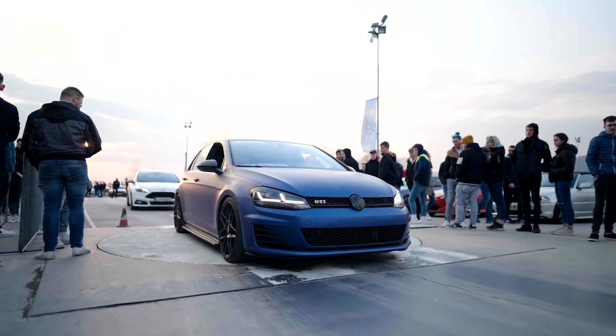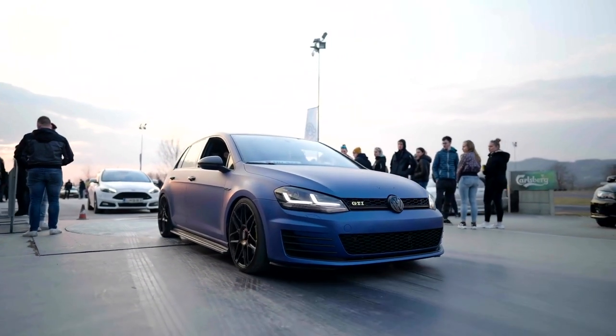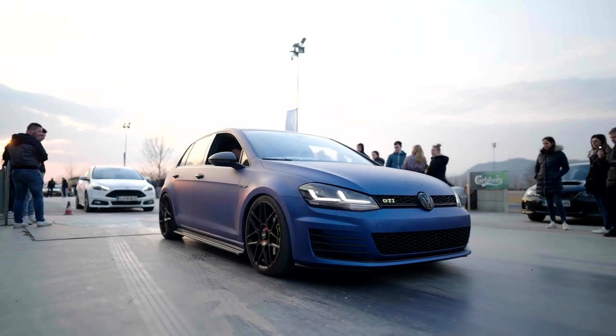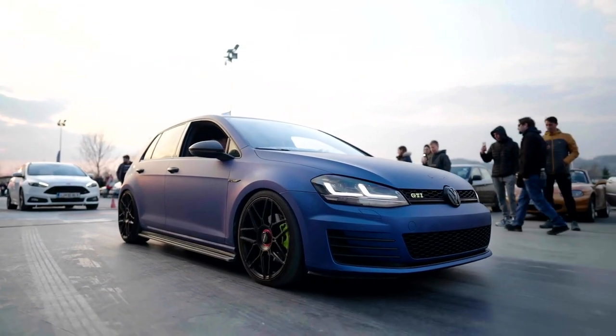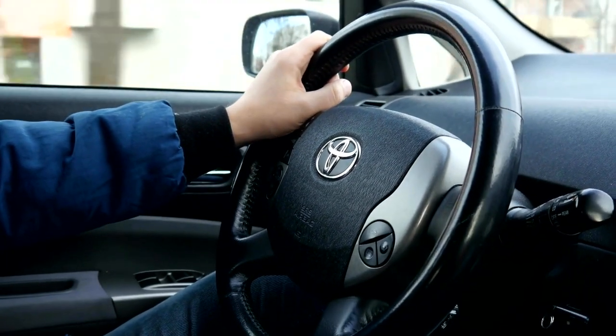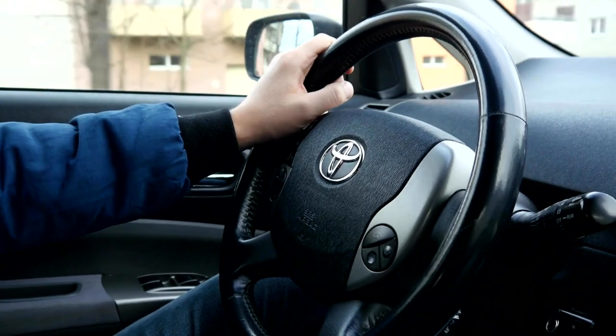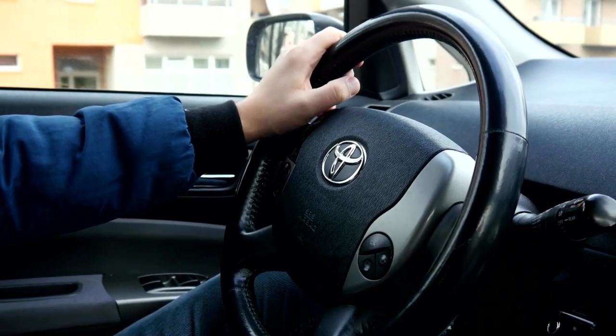If you're considering purchasing a new car, a Volkswagen Golf 1.4 90 Trendline, or equivalent, will cost around $28,175, while a Toyota Corolla Sedan 1.6 liters 97 kilowatts Comfort, or equivalent, is priced at $26,377.